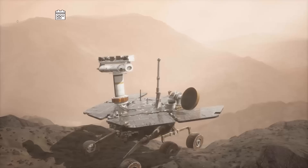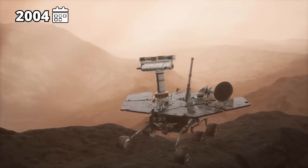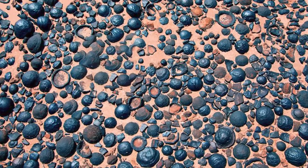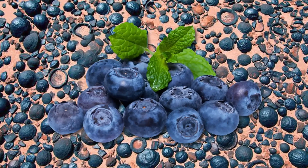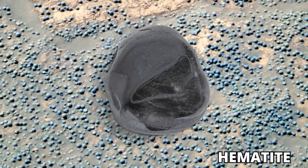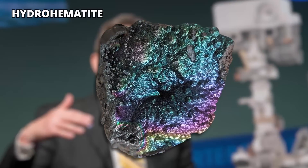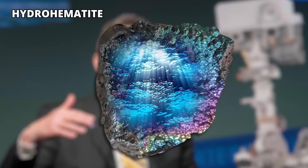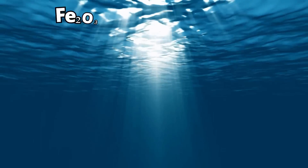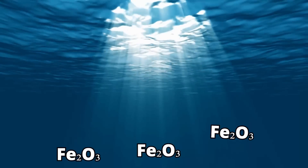Blueberries. In 2004, the Opportunity rover noticed something very interesting: small iron-rich spheres in the vicinity of the landing site which looked like blueberries. Subsequently, the tiny spheres were identified as hematite, which are mineral compounds comprising oxygen and iron. Experts think that those blueberry-like stones on Earth might be hydrohematite — iron oxide materials holding small traces of ancient water. It is believed that much of the surface of Mars originated when the surface was wetter and iron dioxide was precipitated from the water.